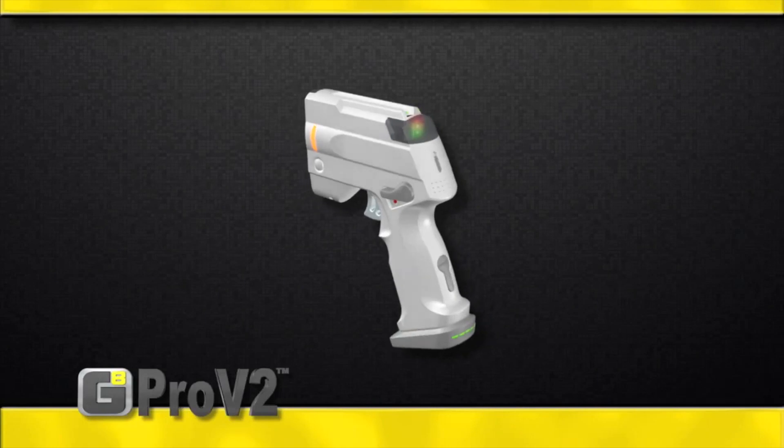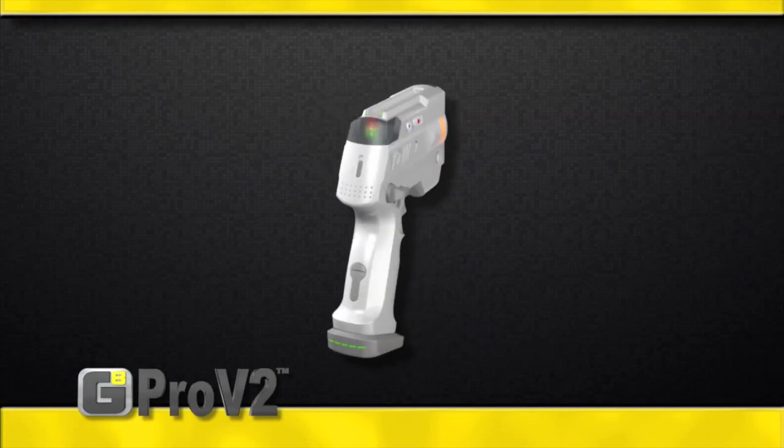Hello, my name is Jose Rojas with the Guardian A Corporation. We're here at the NCS4 conference in Indianapolis to present our product, the Pro V2, an enhanced non-lethal device.